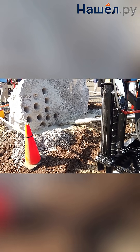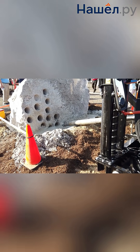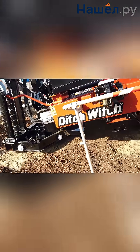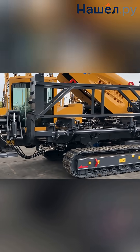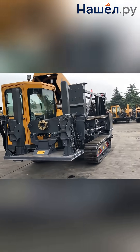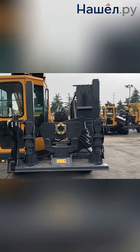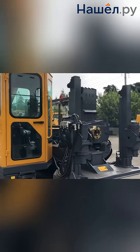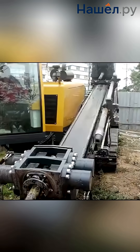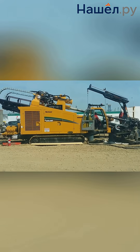Leading manufacturers in the HDD market: Vermeer rigs are known for their innovation and reliability. Ditch Witch rigs stand out for their high productivity and efficiency. Heronec AG produces the most powerful HDD rigs, indispensable in complex conditions. XCMG rigs are distinguished by modern technological solutions and competitive prices. Lien Yungang Huahai tackles tasks for small projects and carries out large-scale work.